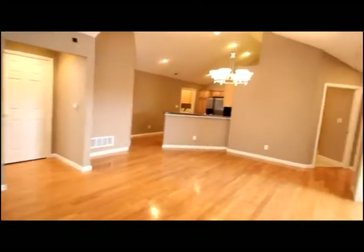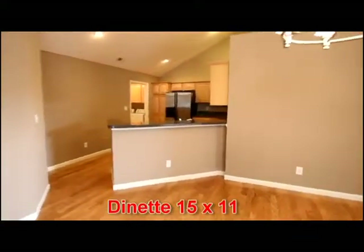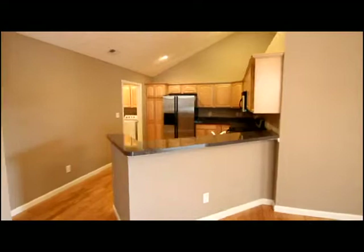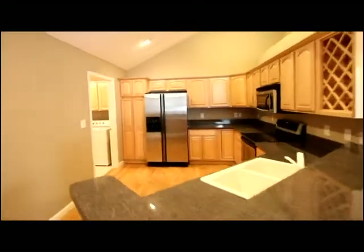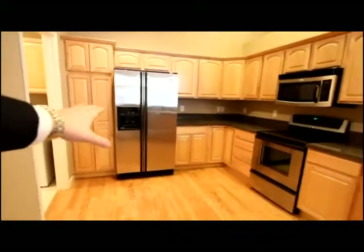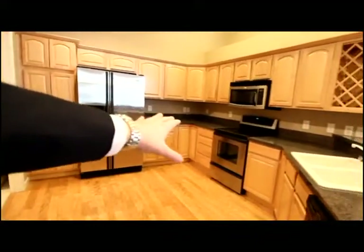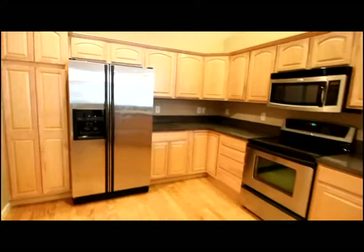This 1,666 square foot condo has an open layout opening into the kitchen with open soffit. Upgraded cabinetry with raised fronts offer a bit of quality, and the stainless steel appliances do stay.